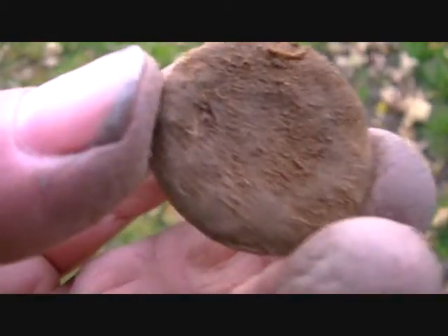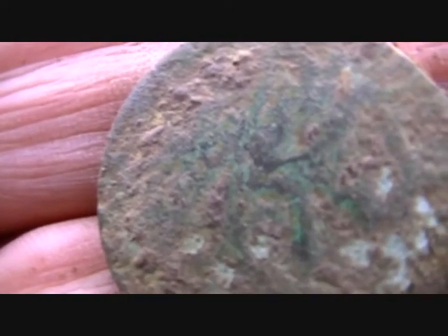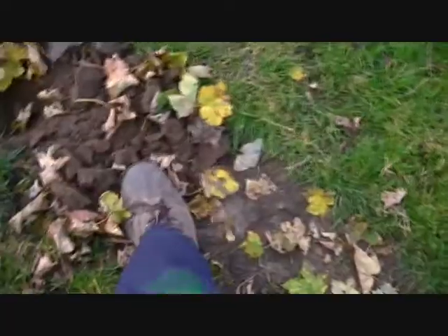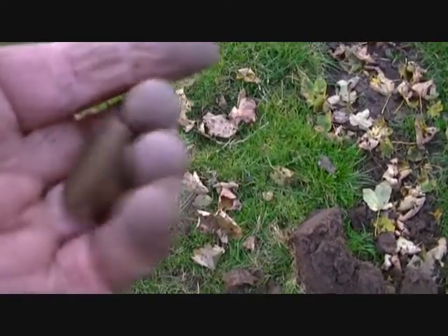I'm just following up this path and that's got to be Georgian — oh my god! If that ain't Georgian it's Roman, and I doubt that. It was only about an inch down on this well-trodden path. That's another Georgian — I've hardly moved 10 feet. I think I'm on the path.